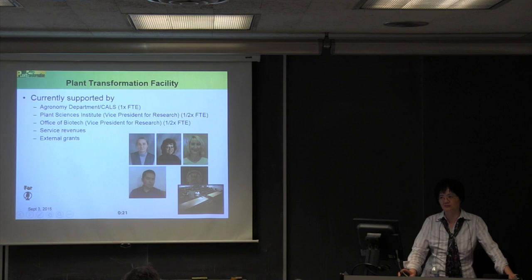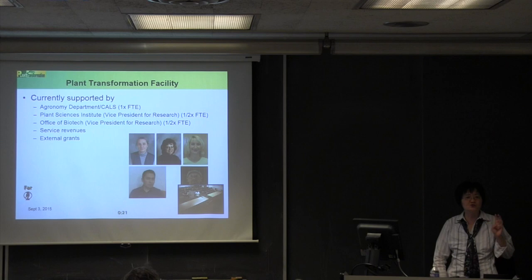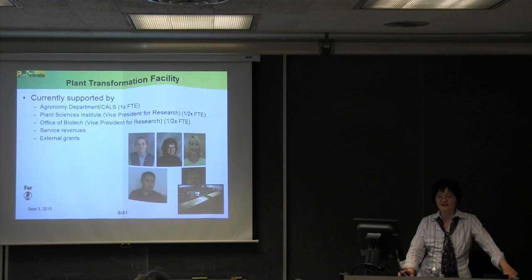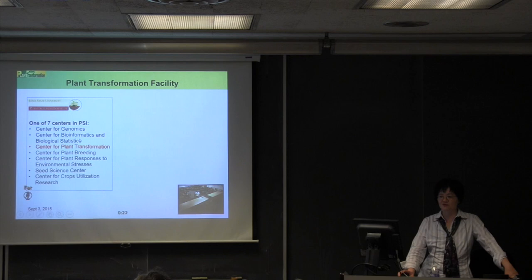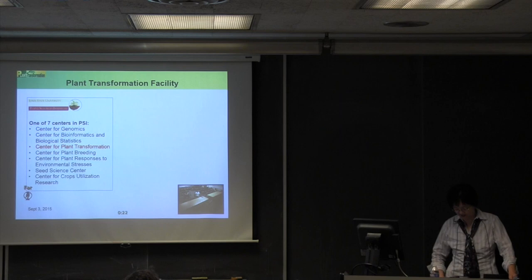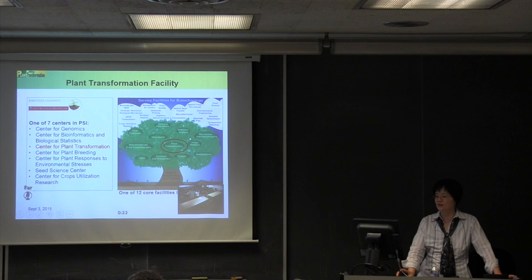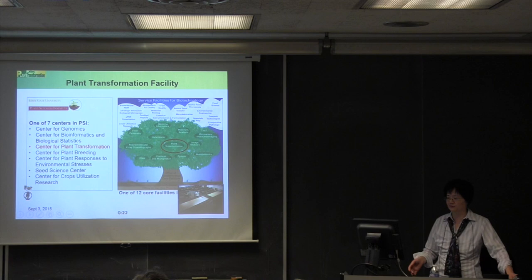Together with myself, we run the corn and soybean transformation — three crop-focused projects. Our transformation facility is under a plant science institute, an umbrella organization covering genomics, bioinformatics, plant transformation, breeding, and a few other centers. We operate somewhat autonomously, but get support from the plant science institute, and we're also under the Office of Biotechnology, which runs centralizing infrastructure including flow cytometry, hybridoma, microscopy, nano imaging — very similar to here. We are one of 12 core facilities.